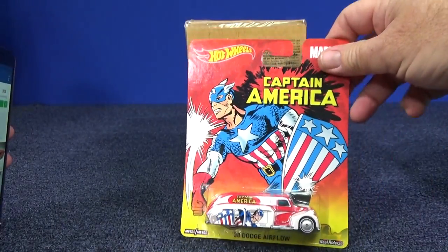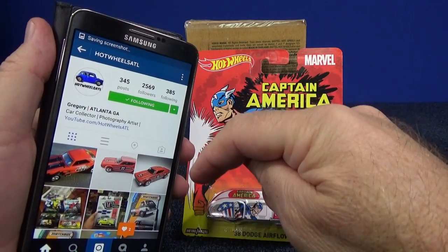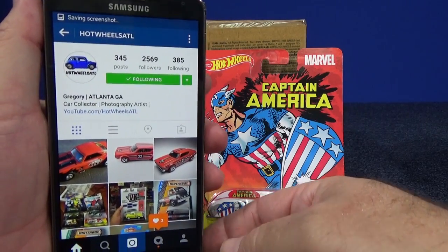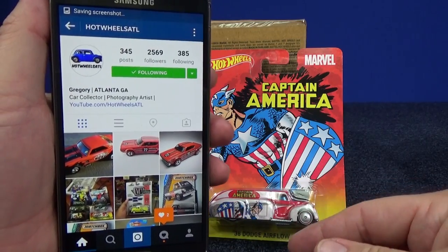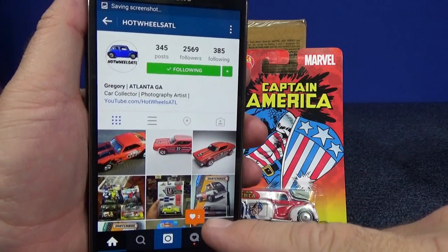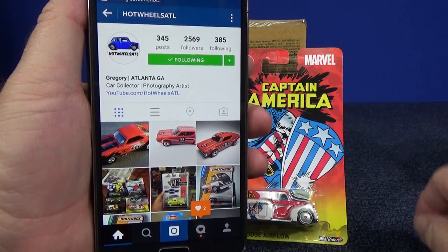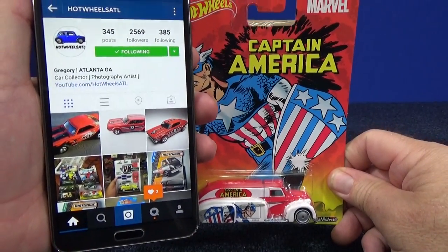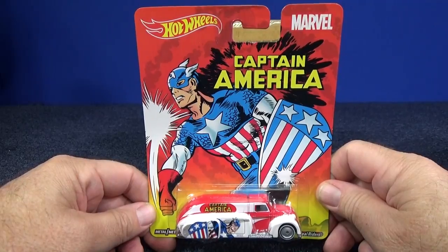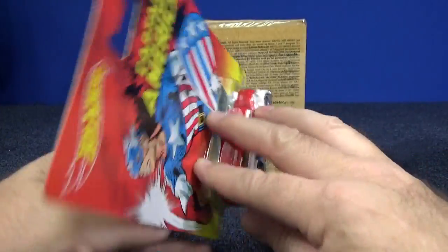Back in December 2015, Gregory ATL on Instagram — I'll put a link in the description — he's a customizer I follow. I follow over 2,000 people on Instagram: customizers, collectors from all over the world. He posted a screenshot showing this set for ten dollars and eighty-four cents on Amazon. Eleven dollars for a set of six cars — that's two dollars a car!